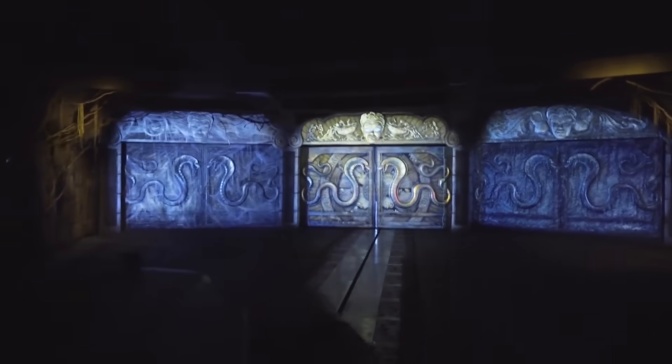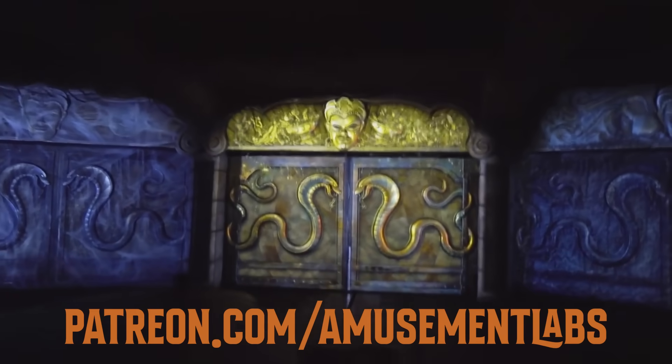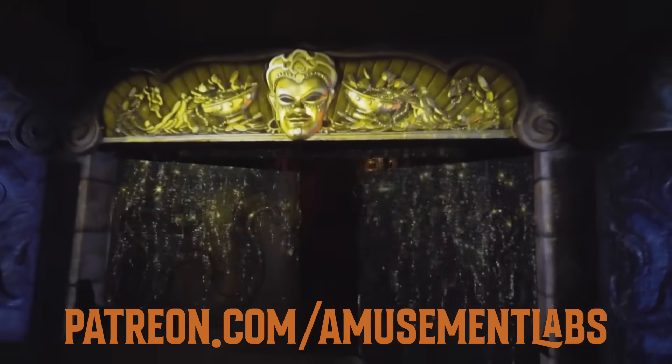This video is sponsored by our generous patrons at patreon.com/amusementlabs. Join today for early access and other fun perks with links below.